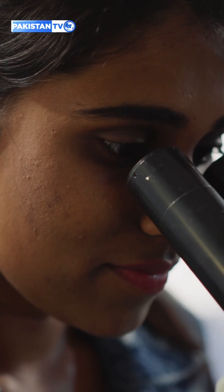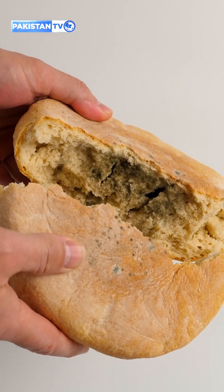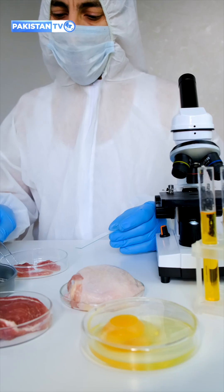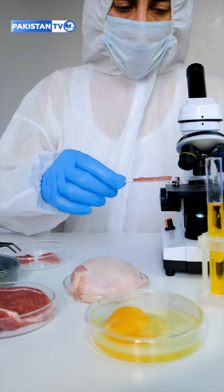And this isn't just America's problem. Pakistan doesn't publish detailed defect levels, but the reality is the same everywhere. Whether it's been stored in Karachi, Brazil, or Ethiopia, no food supply chain in the world is 100% clean. Regulators balance safety with practicality, and without these limits, food costs would skyrocket and many products would vanish from store shelves altogether.